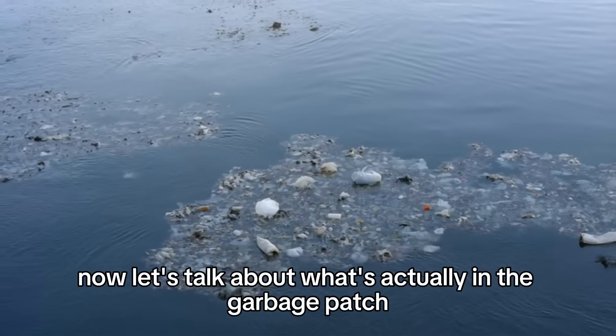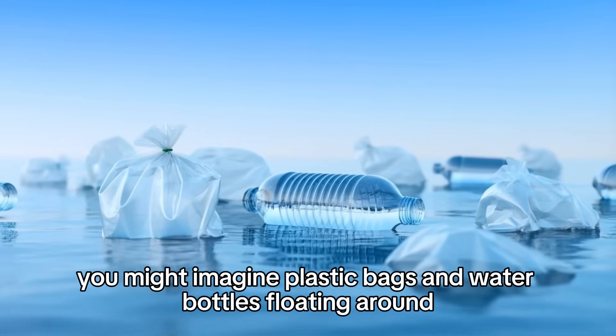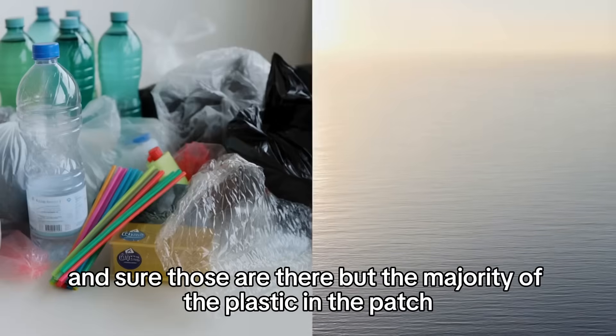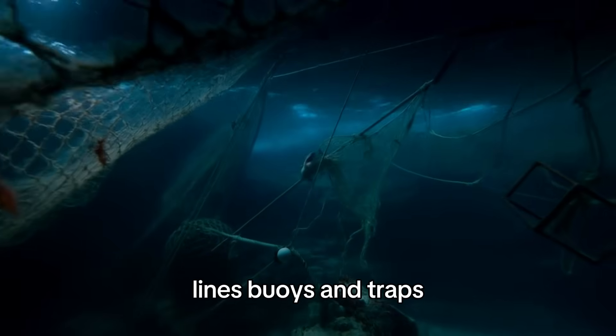Now let's talk about what's actually in the garbage patch, because it's not what most people think. You might imagine plastic bags and water bottles floating around — and sure, those are there. But the majority of the plastic in the patch, about 46%, is fishing gear: nets, lines, buoys, and traps.